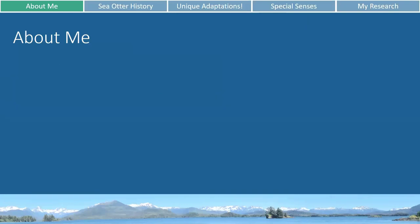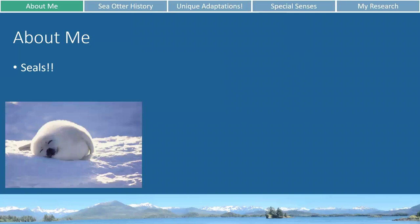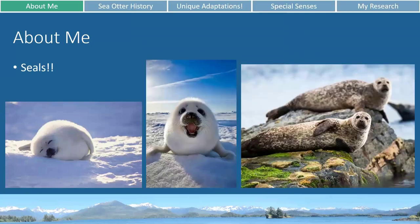Before I jump into sea otters I thought I'd give a little plug for my favorite marine mammals. While sea otters are very cute and fluffy, they're just not quite as cute and fluffy as seals. Seals are also exceptionally interesting animals because they have to spend a lot of their time in the water but also on land, and they have many similar adaptations for living in water that you'd see in whales and dolphins — able to hold their breath for a very long time and dive to very deep depths — but they can also still be on land, which whales and dolphins can't do.